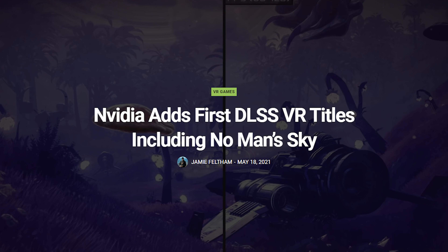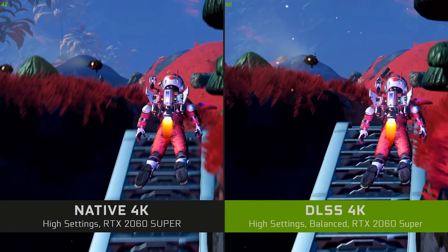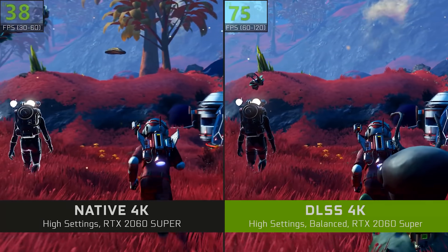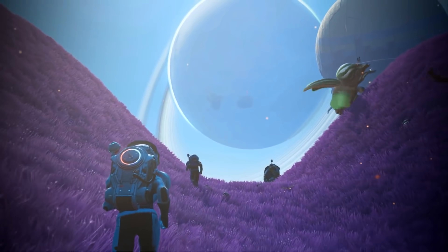NVIDIA has added DLSS support for quite a few VR titles, including No Man's Sky. DLSS — Deep Learning Super Sampling — was created by NVIDIA to help boost the performance and visual fidelity of PC games while reducing the demands they place on the machine. It uses AI rendering to achieve high-resolution images comparable to native rendering without doing as much of the legwork. No Man's Sky is one of those games that could really benefit from this in VR, since it can be quite demanding.